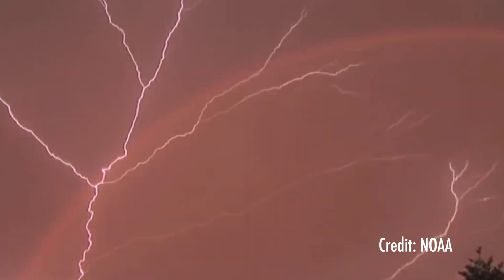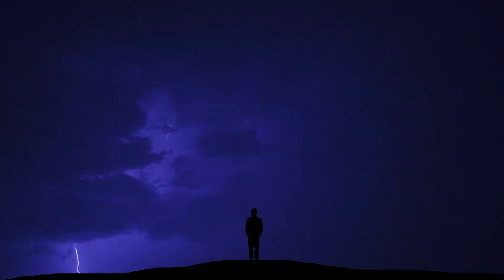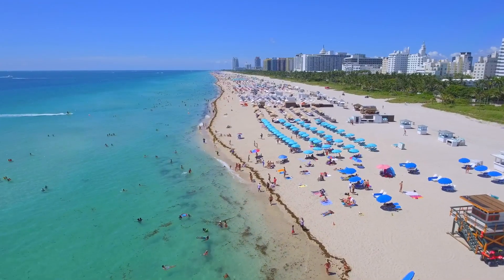Not only were the locations of these super bolts unique, but also the time of year they were happening. One of the other things that characterizes super bolts is that they tend to occur in the northern hemisphere winter, and that's also very different than all the rest of the lightning strokes. Super bolts tend to occur in November, December, January, and February, and not so much in June, July, August.